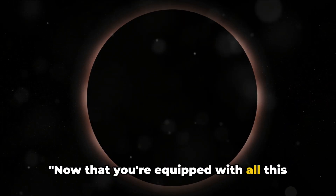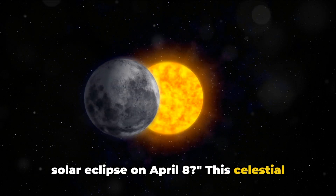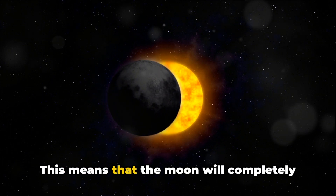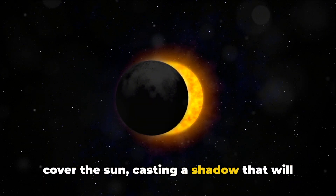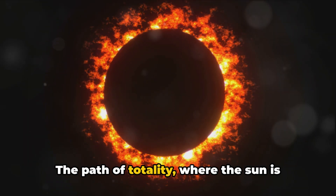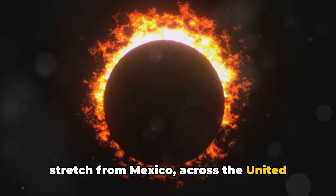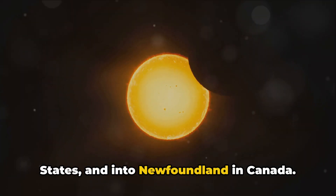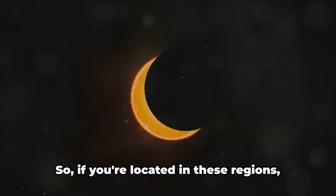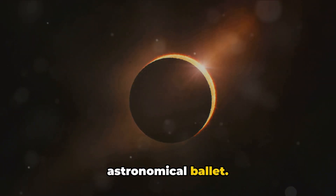Now that you're equipped with all this knowledge, are you ready for the upcoming solar eclipse on April 8th? This celestial event is no ordinary one — it's a total solar eclipse. The Moon will completely cover the Sun, casting a shadow that will bring daytime darkness to parts of our planet. The path of totality, where the Sun is entirely obscured by the Moon, will stretch from Mexico, across the United States, and into Newfoundland in Canada. This eclipse will be visible, at least partially, in all of North and Central America.